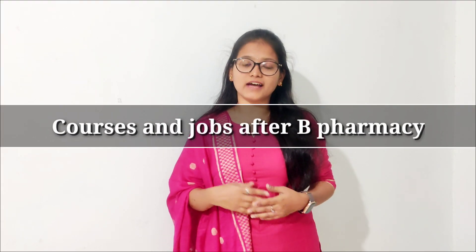Hello everyone, I am Akshita, a PharmD student. In this video, I will be giving information about the courses and jobs that are available after completing your B Pharmacy. B Pharmacy is a 4-year program that you can take after completing your POC Science.